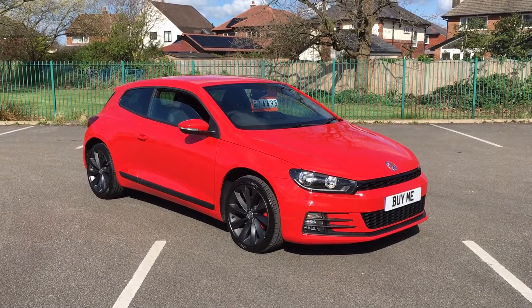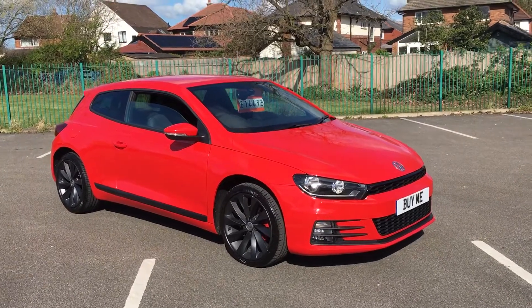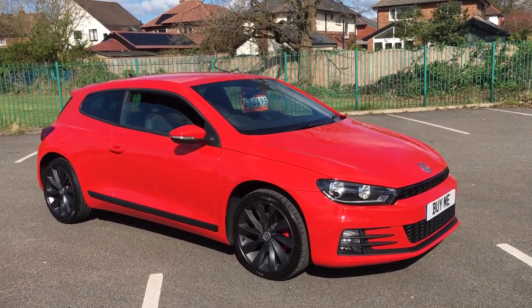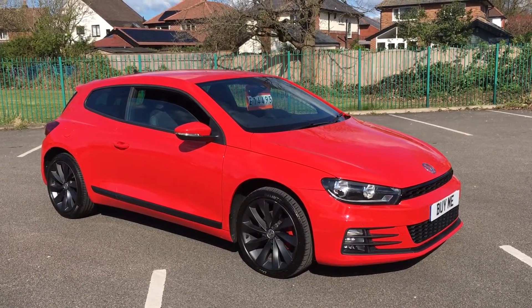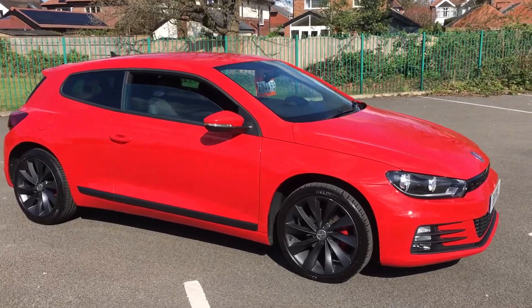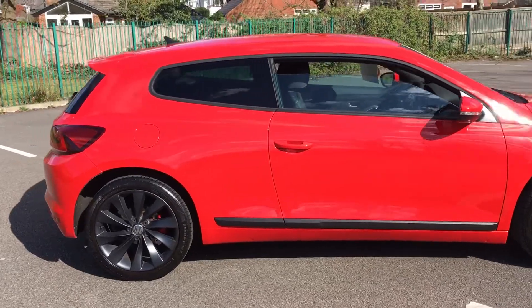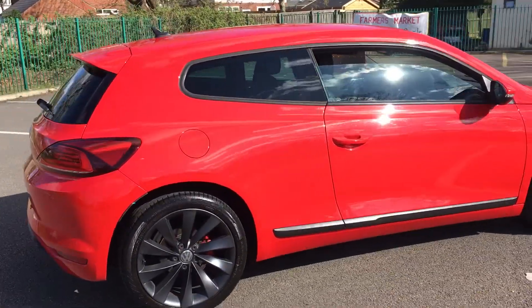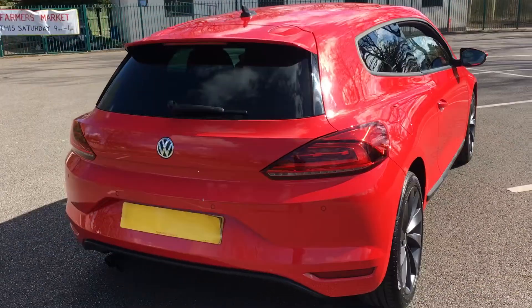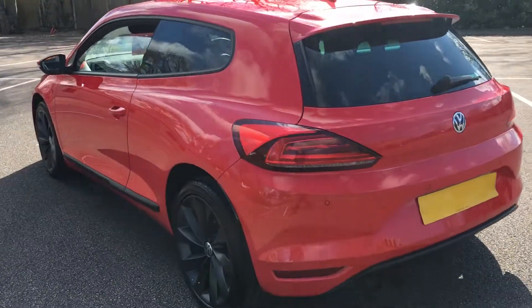Hello! What a bright sunny day it is in Penwitham today and what a bright sunny car I've got for you. This is a 2016 66-plate Volkswagen Scirocco 1.4 TSI GT Tetline. Lovely car in tornado red with dark grey alloy wheels, rear privacy glass, front and rear parking sensors, and it's about to turn 35,000 miles.